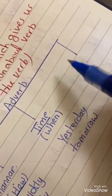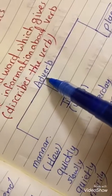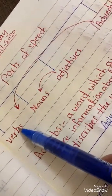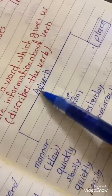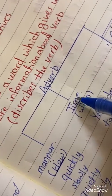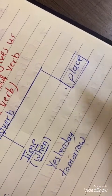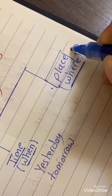The third kind of adverb is the adverb of place, and this is our lesson today. Adverb means it is a word which gives us more information about a verb. We have three kinds of adverbs: adverb of manner (we ask 'how'), adverb of time (we ask 'when'), and adverb of place (we ask 'where').